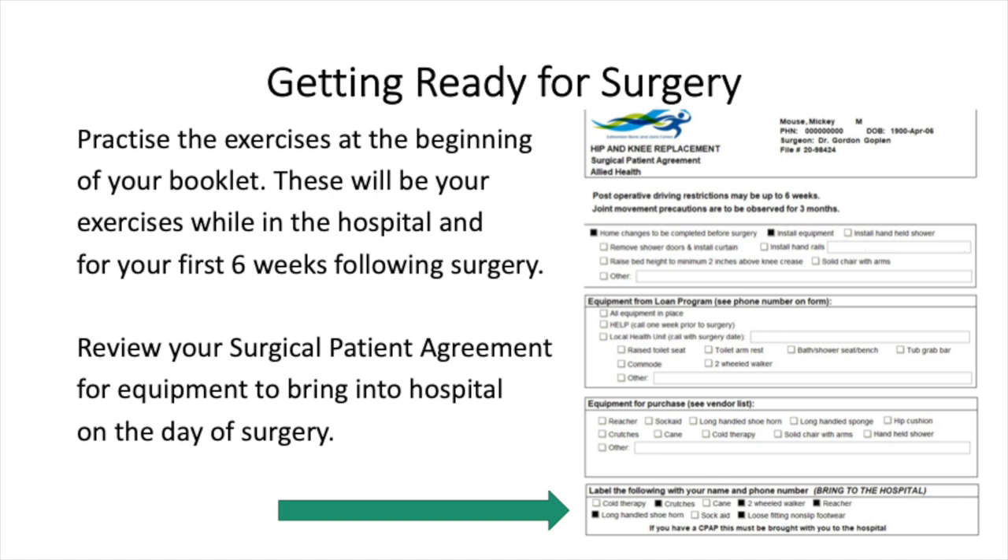You can make your hospital stay easier by practicing your exercises before surgery — these can be found at the beginning of your teaching booklet. Move through the range of motion you have and work up to 10 repetitions; if you can't tolerate sets of 10, decrease repetitions until you can. Remember: quality over quantity. Make sure to check your allied health surgical patient agreement to see what equipment to bring to the hospital, and label your equipment with your name and phone number.